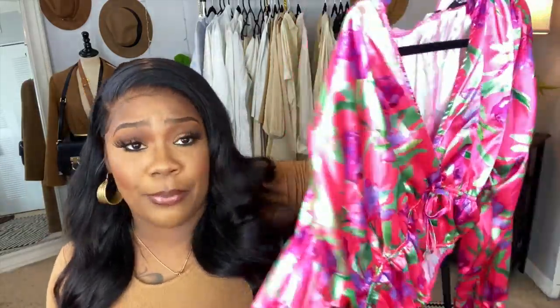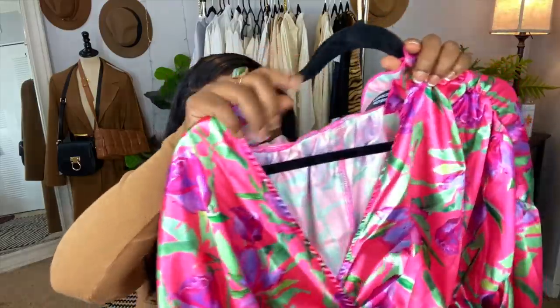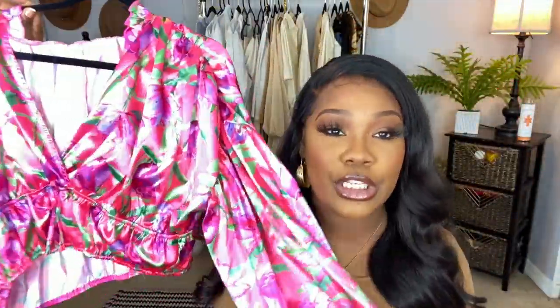Another beautiful piece — look at this shirt, you guys. You cannot tell me this doesn't scream spring. It's like a floral satin-type blouse, so pretty and girly. I would wear this to brunch with my friends with some straight jeans. This is screaming Miami or Palm Beach — I could also wear it on vacation.